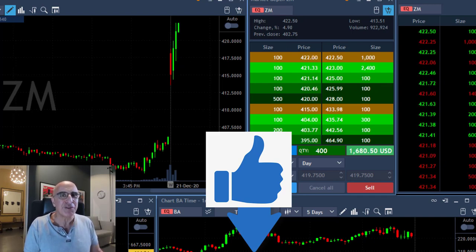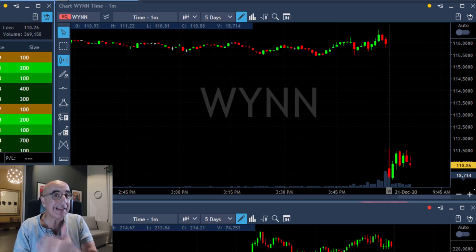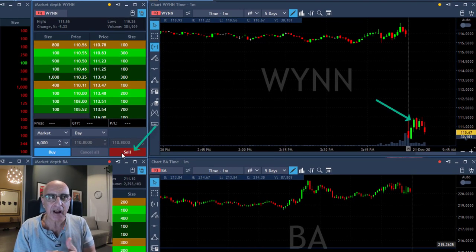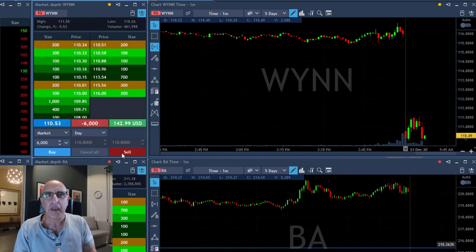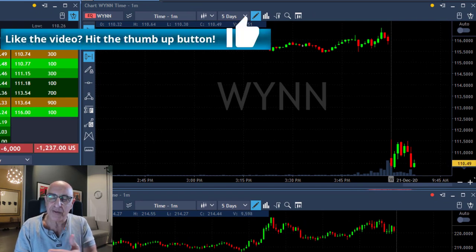My next trade was WIN, and it's the same idea as ZM but in reverse — long ZM, short WIN. It's a gap and go short. I'm about to short 6,000 shares because it looks like it's about to reverse. As you can see, the first move is up, so I'll be shorting now. It just touched the lows and it's going to bounce a bit, but it's probably going to continue the downtrend — that's what I was looking at.